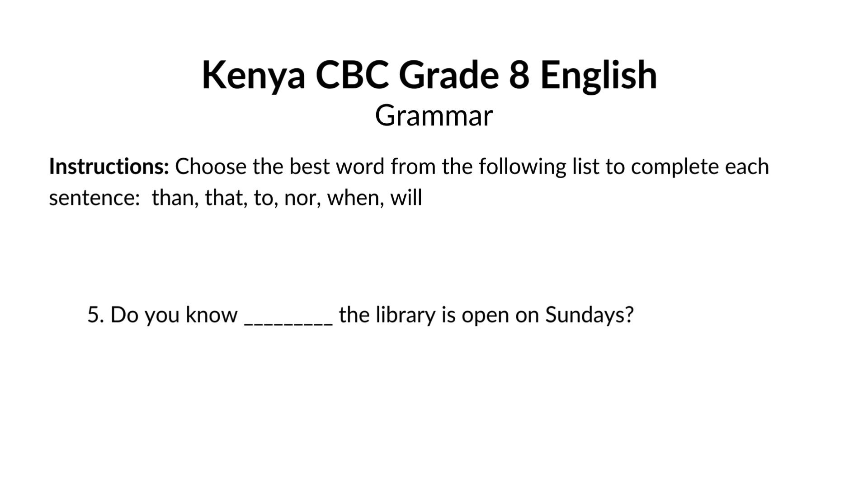Do you know blank the library is open on Sundays? The answer is that. Do you know that the library is open on Sundays? That is a conjunction used to introduce a clause. Here, it introduces the question about the library hours.